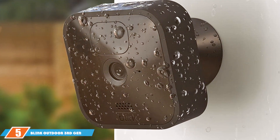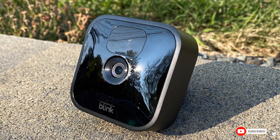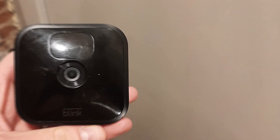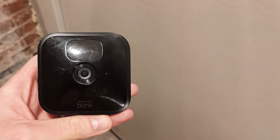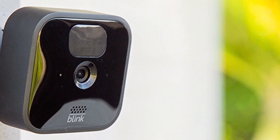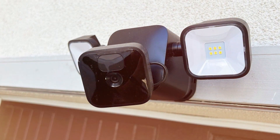The number five position is held by the Blink Outdoor third gen — a wireless, weather-resistant HD security camera. In the realm of home security, the Blink Outdoor third gen stands out as a beacon of innovation and reliability. The camera boasts impressive HD video quality, capturing every detail with precision. Its weather-resistant design ensures durability in varying conditions, making it an ideal choice for outdoor use. The wireless functionality simplifies installation, and its extended battery life provides long-lasting security coverage.